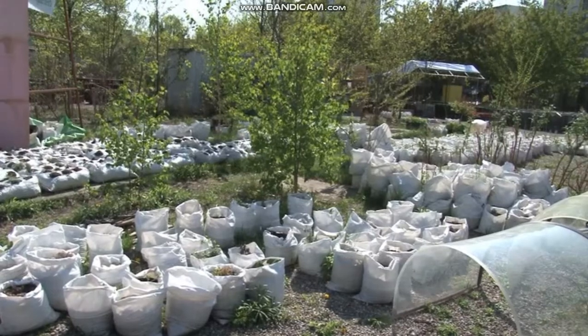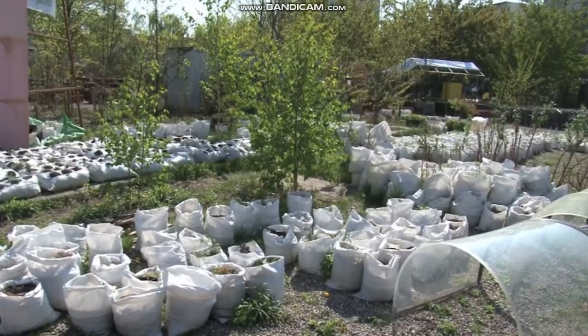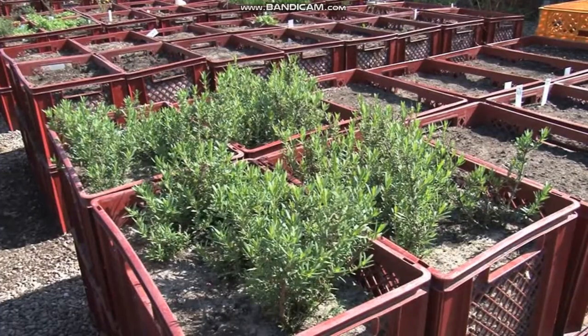Die Nutzer des hier angebauten Gemüses – das sehr vielfältig ist – profitieren von unserem Prinzip der Biodiversität. Wir haben 20 verschiedene Tomatensorten, 15 Kartoffelsorten und 25 Minzsorten.